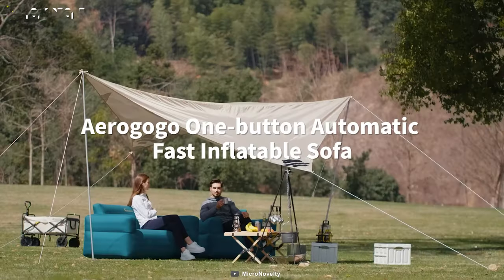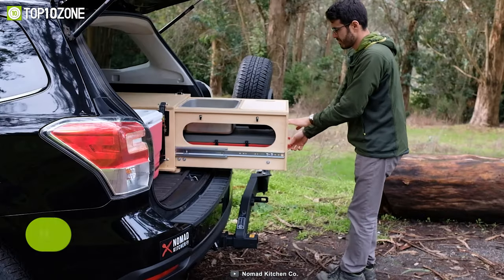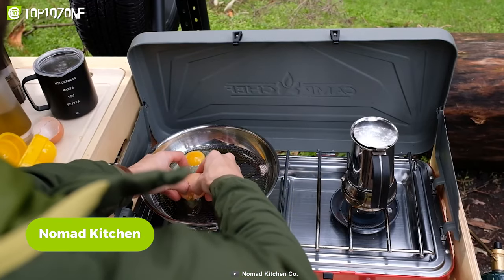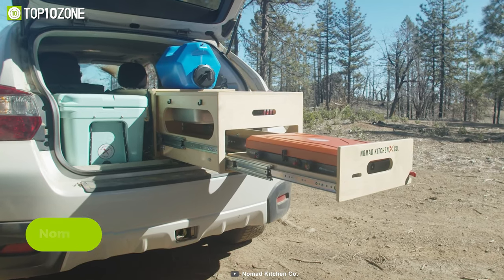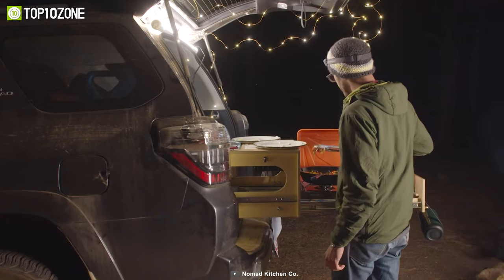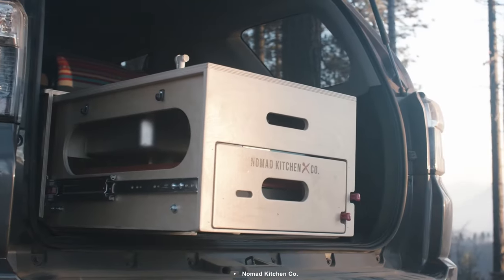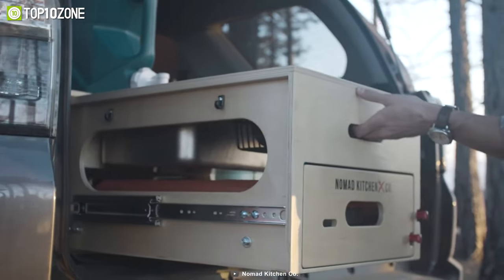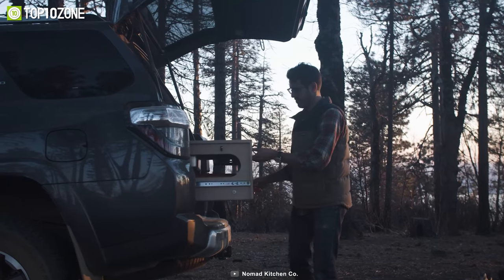Nomad Kitchen is a versatile and innovative solution for all your mobile kitchen and storage needs while on the go. With three different models to choose from, Nomad Kitchen offers a range of options to suit various vehicles and preferences. The first model is the original Nomad Kitchen, which provides a complete kitchen experience in a convenient two-tier pull-out design, fitting almost any SUV, wagon, truck, or van.